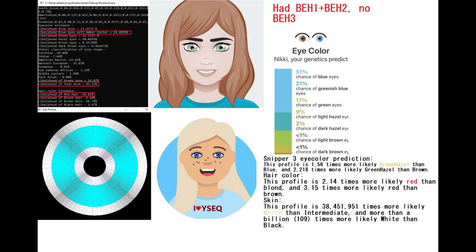This is her predicted phenotype with my Nashakot tool. Nashakot is predicting her to have blue eyes with an amber center, snub-shaped nose — which is kind of like a small upturned nose — and red hair. Wysec and Snipper 3 are actually disagreeing here: Wysec is saying that this woman had blonde hair and blue eyes, whereas Snipper 3 is saying that she had green or hazel eyes, red hair, and white skin.